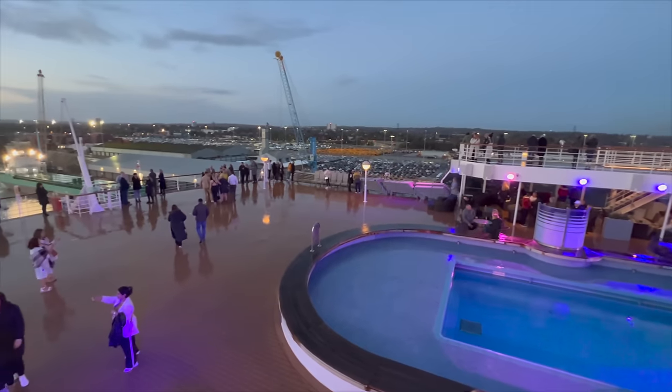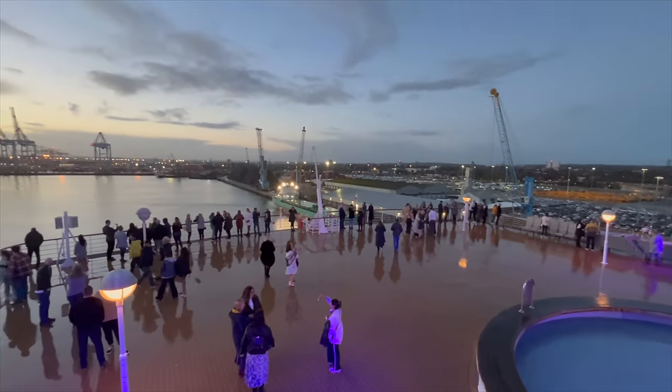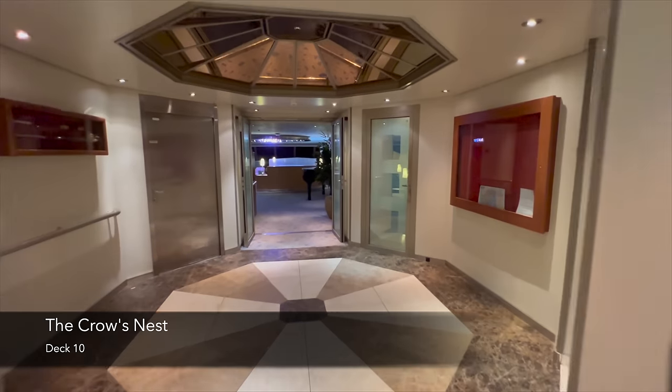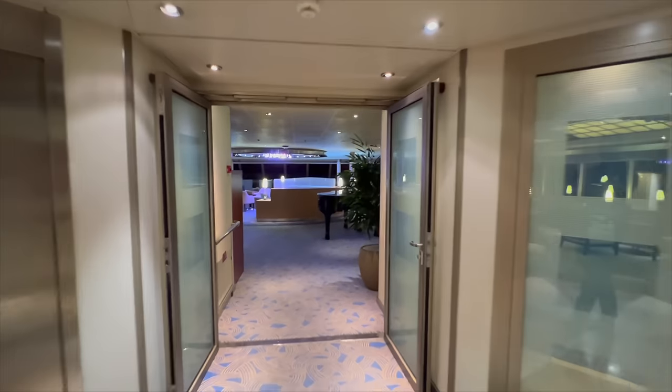Right at the back of the ship is where you'll find the Aquarius Pool. Down below you've also got the Aquarius Bar, and this venue is used for a lot of sail-away parties because the views are absolutely beautiful.